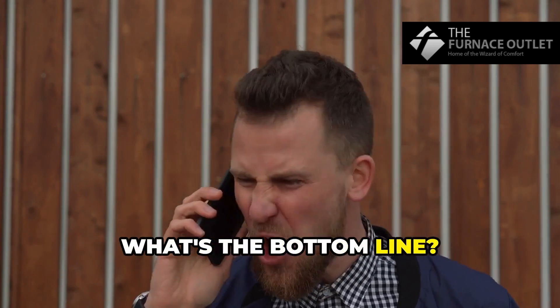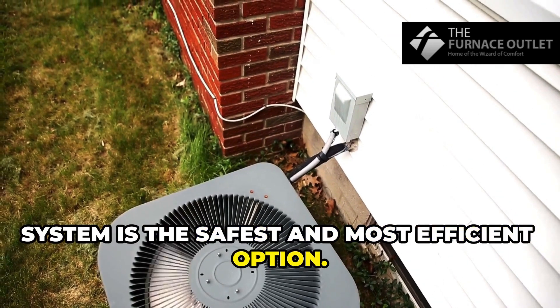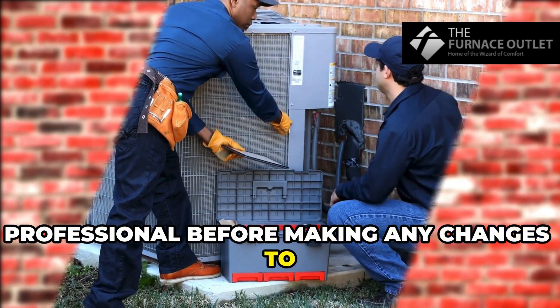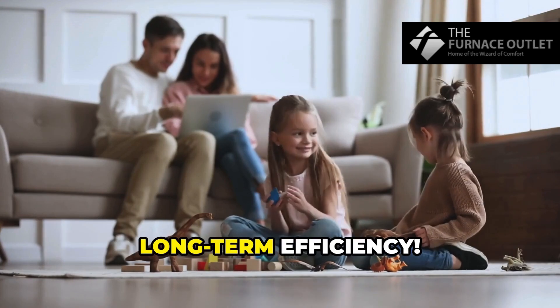So what's the bottom line? A complete replacement with an R32 system is the safest and most efficient option. Always consult a certified HVAC professional before making any changes to your AC system — it's worth it for peace of mind and long-term efficiency.